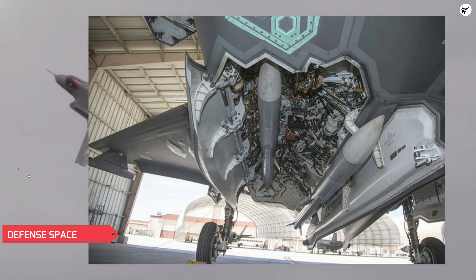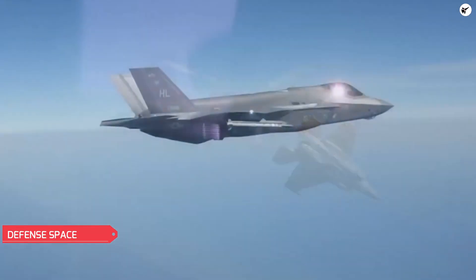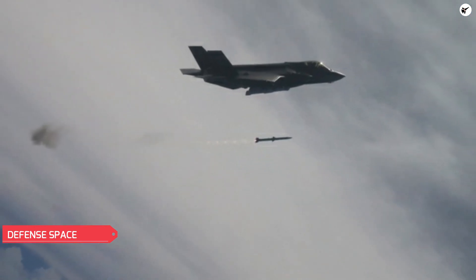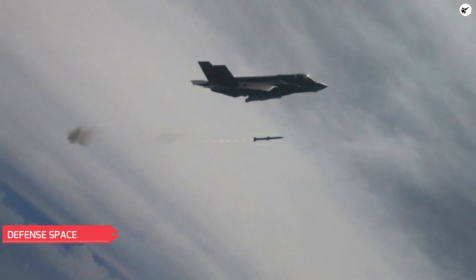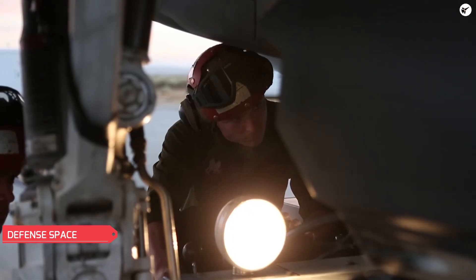The F-35 has external weapons pylons beneath its wings that can also accommodate AIM-120s. However, the ability to carry additional missiles internally would be more beneficial to the jet's stealth operations, as it would provide greater firepower when the mission calls for it without endangering its low-observable, stealthy profile.